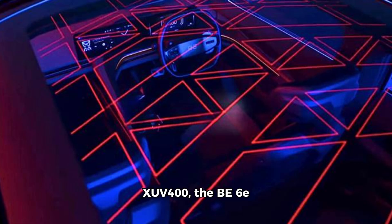Positioned above the XUV400, the B6E will compete with the Tata Curve EV, Hyundai Creta EV, and Maruti EVX.